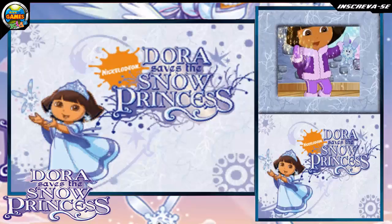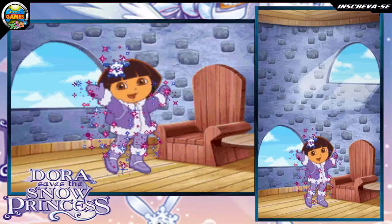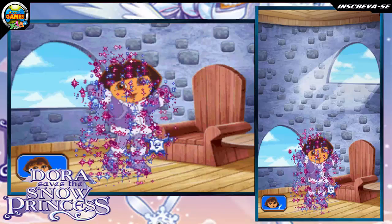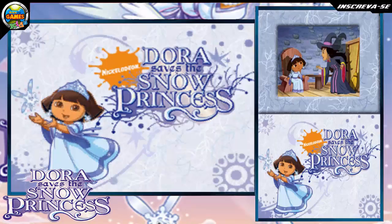I can help too! Help me change clothes to look like the Snow Princess! Scribble on me to cover me with Snow Fairy magic! Blow into the microphone! We did it! The snowy forest has almost melted!